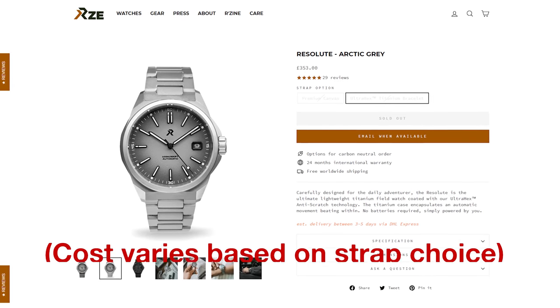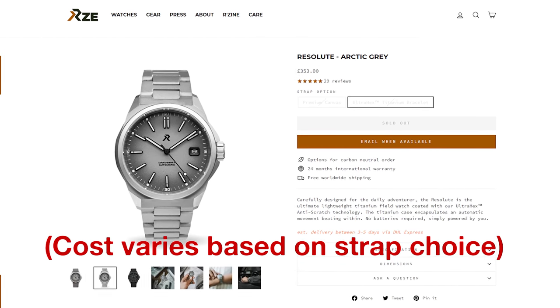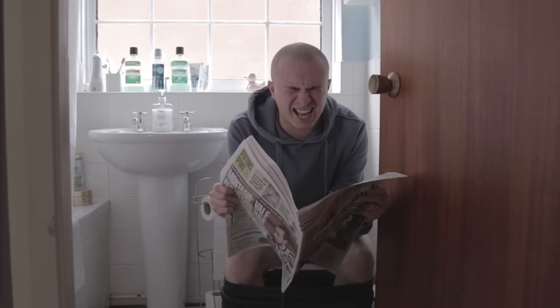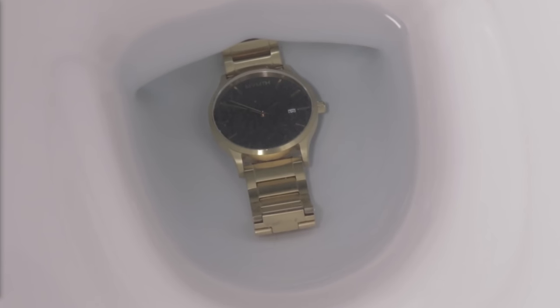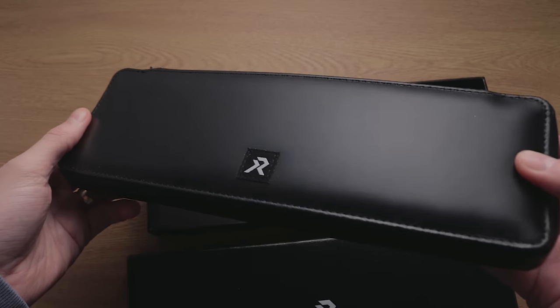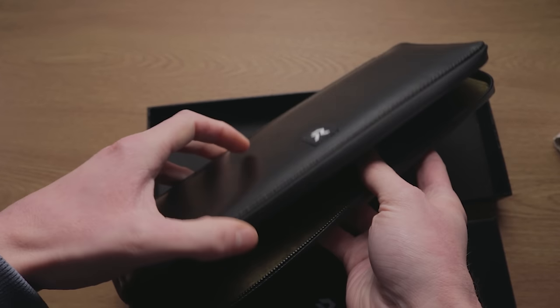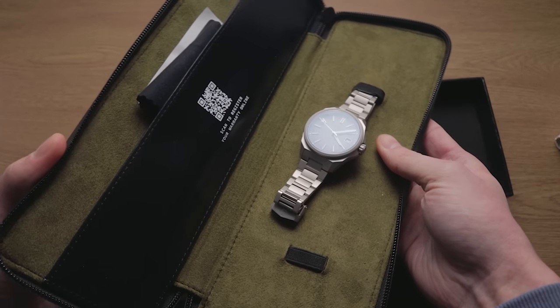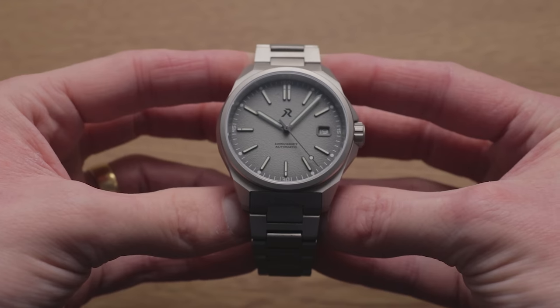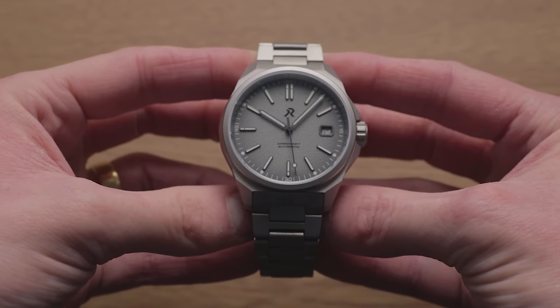For a retail price of around £300, is this going to be a fan favourite like Travis Tan's previous project, or will it receive similar condemnation to other up-and-comers? The watch arrived in a very long box that concealed a plush leatherette pouch within. This model, called the Resolute, was their very first release, though they've subsequently gone on to release a couple more. The Boulder DNA is on full show here, with a comparable list of specifications, starting with the titanium case.